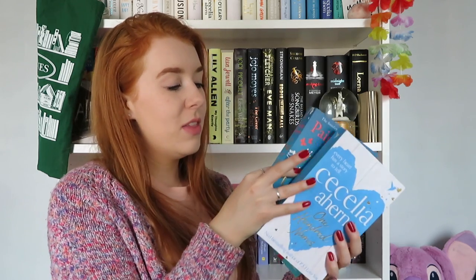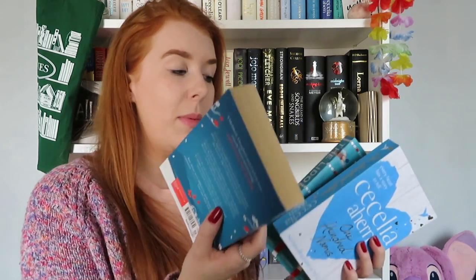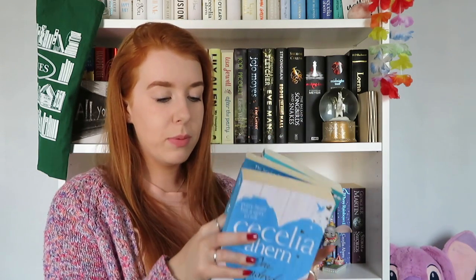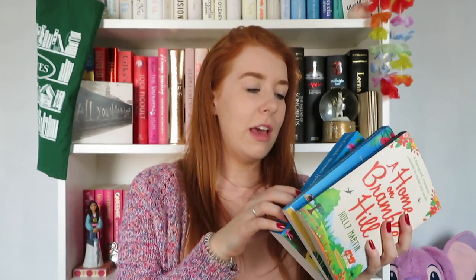On the next shelf: 100 Names by Cecilia Ahern — you know what I've said about that. The One We Fell in Love With by Paige Toon — I really want to get into Paige Toon but never think to pick her up. The Lido by Libby Page — I want to pick this up quite soon. Also several Holly Martin books: A Home on Bramble Hill, The Summer of Chasing Dreams, and The Complete Happiness series.